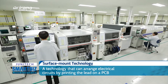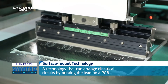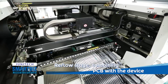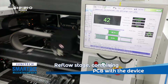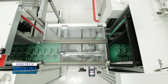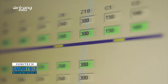Surface mount technology is one of the core skills developed by the company for the production of PCB. After going through inspections with the raw materials, solder cream is spread on the PCB in order to attach small parts to the board. Micro parts that cannot be attached by humans are then attached to the board.